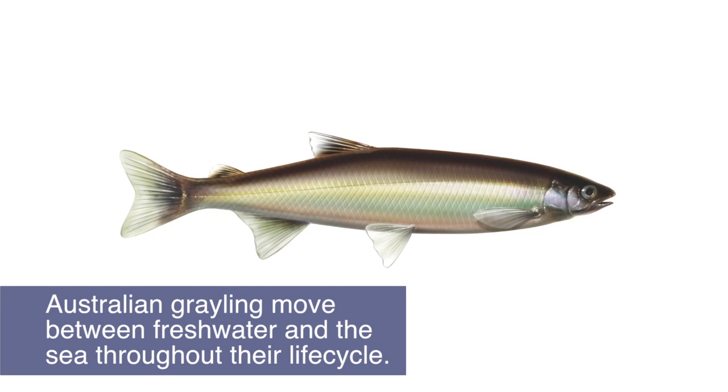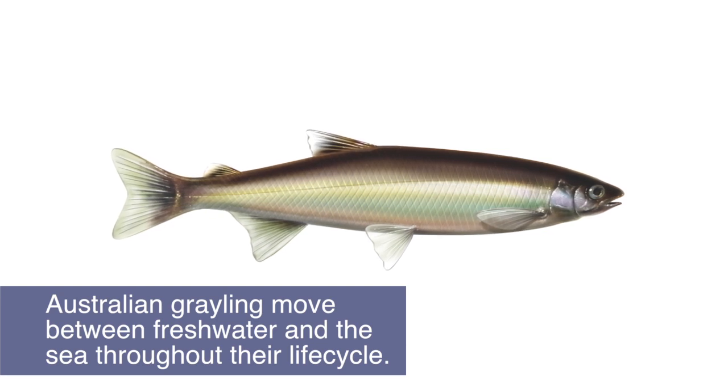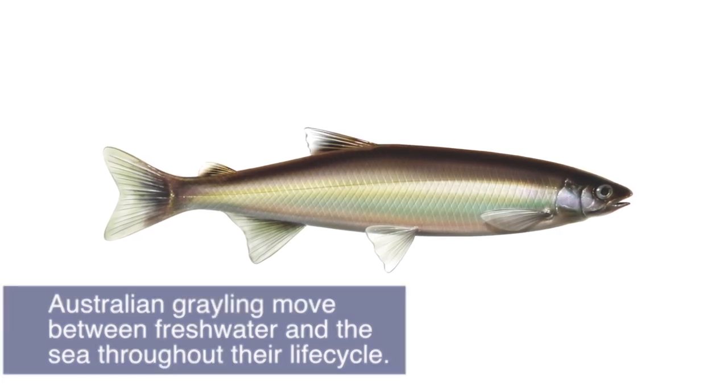Australian Grayling are a diadromous fish, which means they need to move between fresh water and the sea to complete their life cycle. The adult fish migrate downstream to the lower reaches of rivers to spawn in autumn during increases in flow. Eggs and larvae are washed out to sea. They spend about four to five months at sea before migrating back upstream into fresh water in spring to complete the life cycle.